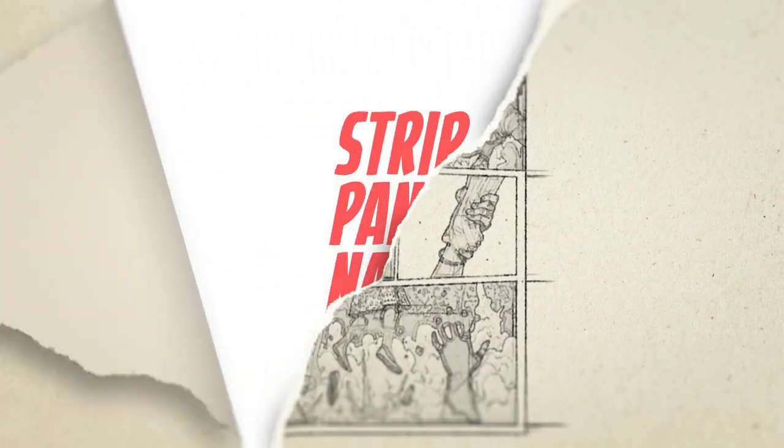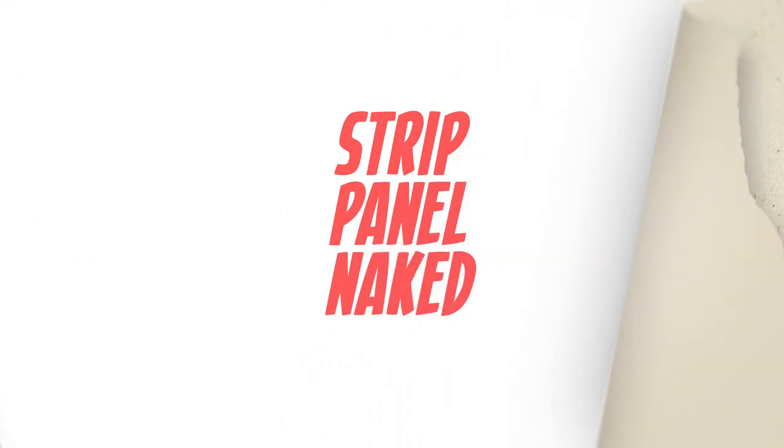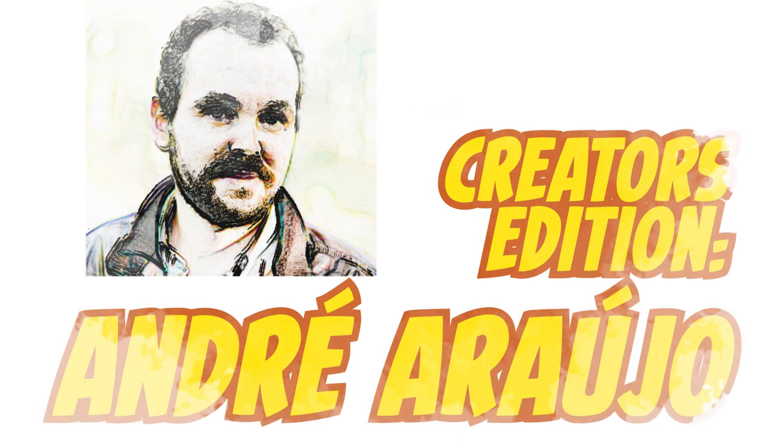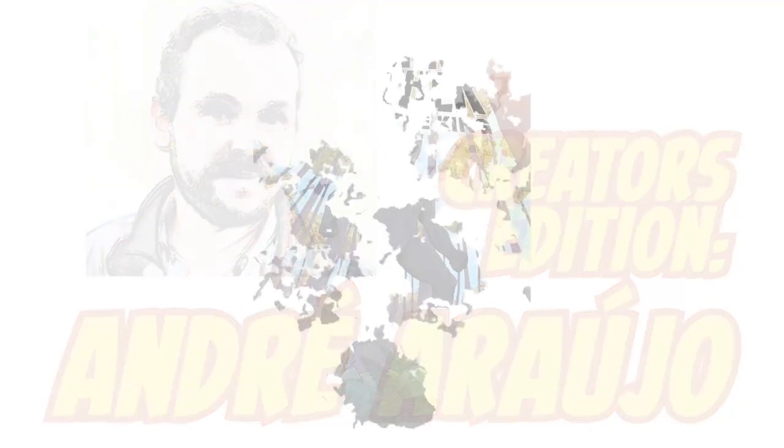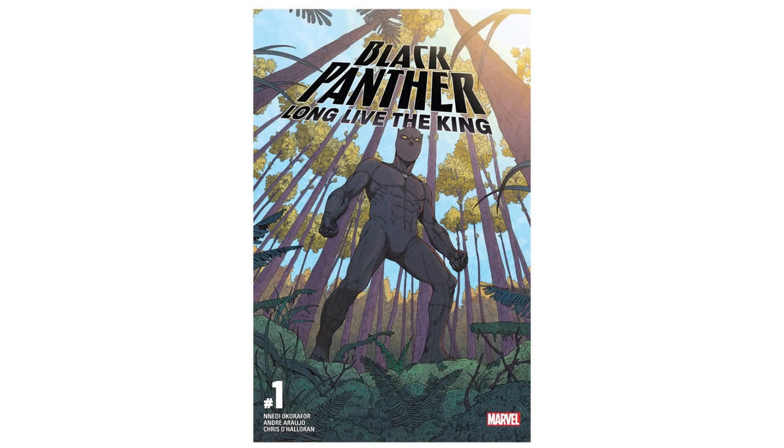Hello and welcome to a new Strip Howl Naked. I'm Haas and along with my guest this time, I'm going to show you some of the cool stuff lurking in the pages of some of the best comics. In this special Creators Edition series, I'm joined by a guest as we discuss pages and sequences from their work and learn about their storytelling process. We're back with another episode with Andre Araujo. In this final episode, we're going to talk about Black Panther: Long Live the King, and Andre's decisions in action scenes.